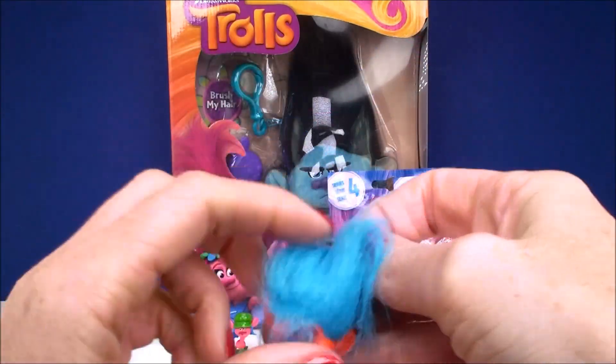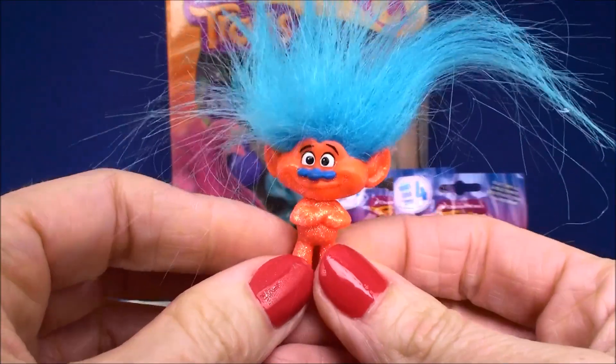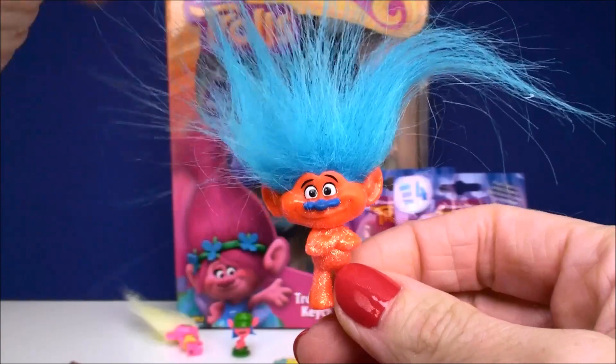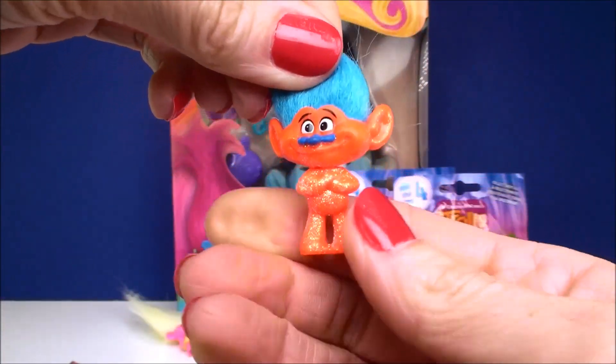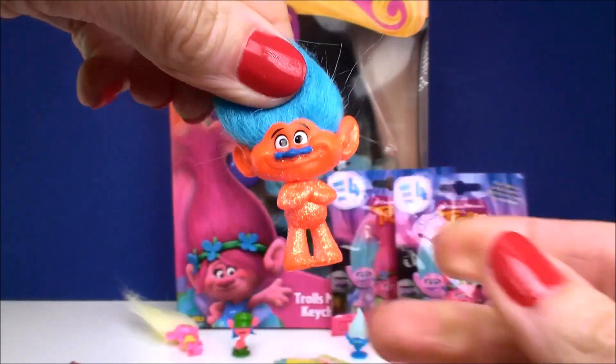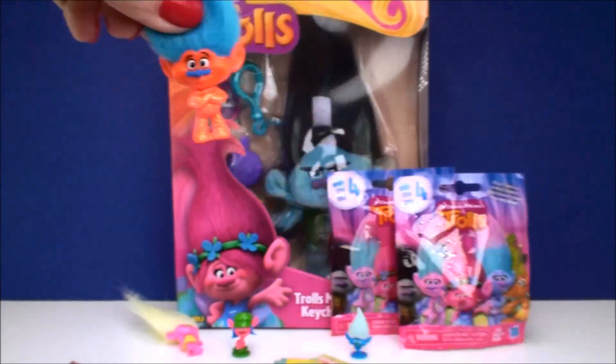Let's see who else we have. Oh, this one's so cool! I don't know this guy's name either, but he is a super super bright orange glitter troll. There is the orange one in this series, and also a really bright green one — so super cool, just like a diamond but a different color. Love the glitter trolls.